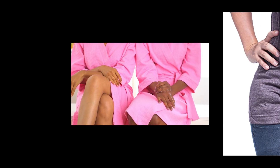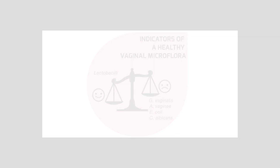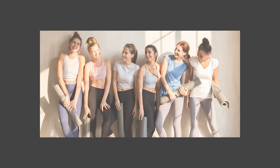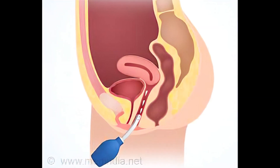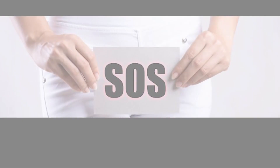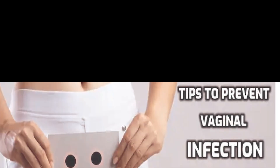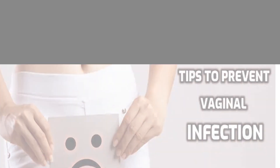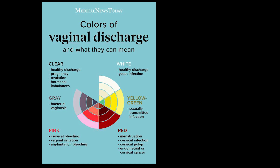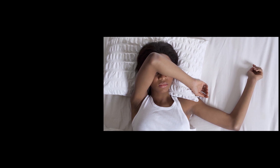Suffering from a vaginal infection can really be an unpleasant experience which may come with health complications beyond your imagination. There is a lot every woman can learn on how to take care of their vagina, the limits to the hygienic measures implementable in the vagina, what signs and symptoms to look out for and when to see a medical doctor if a vaginal infection is suspected, how to prevent, diagnose and manage vaginal infections. This video is not only meant for health care practitioners but for every woman out there who wishes to improve on their vaginal health.